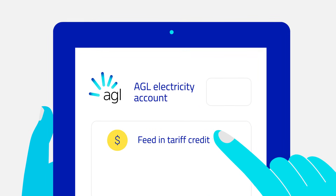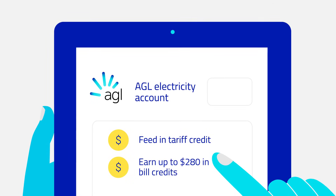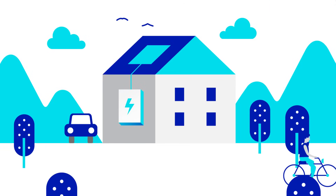You'll also earn up to two hundred and eighty dollars in credits on your AGL electricity bill over your first twelve months in exchange for helping out, and it's as simple as adding AGL Virtual Power Plant to your AGL electricity plan.